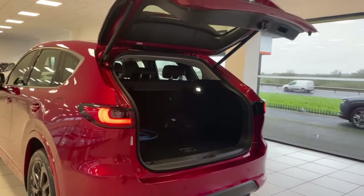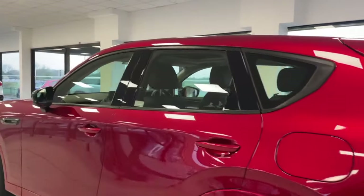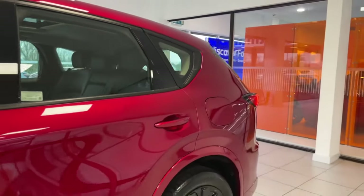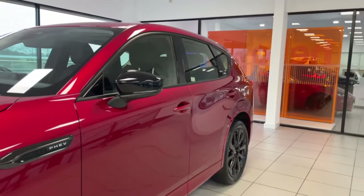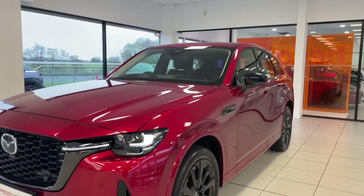The interior trim is really nice. Next we'll take a look inside — you've got a full black leather interior, heated seats, heated steering wheel, heated rear seats, and that panoramic sunroof to have a look at too.